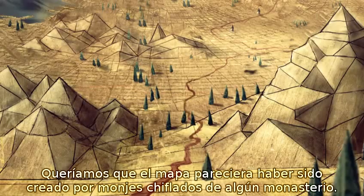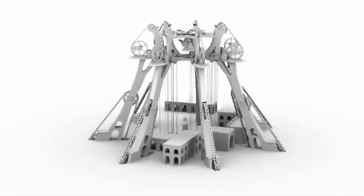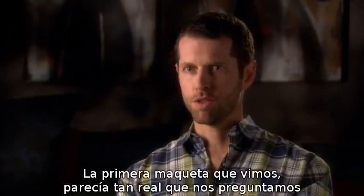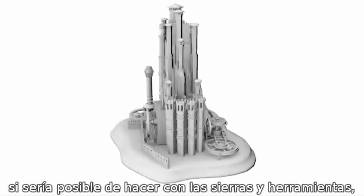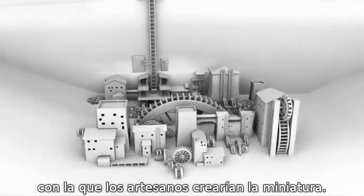We wanted to make the map seem like it was built by these mad monks in a monastery someplace. The first time we saw the first mock-up of one, it looked so much like a real model that we wondered if some team of guys with jigsaws and balsa wood were hard at work building miniatures.